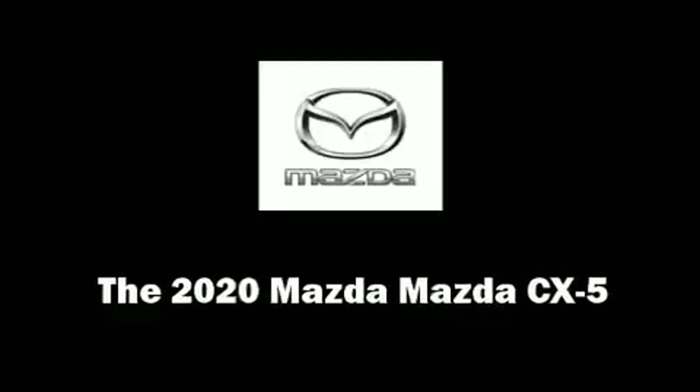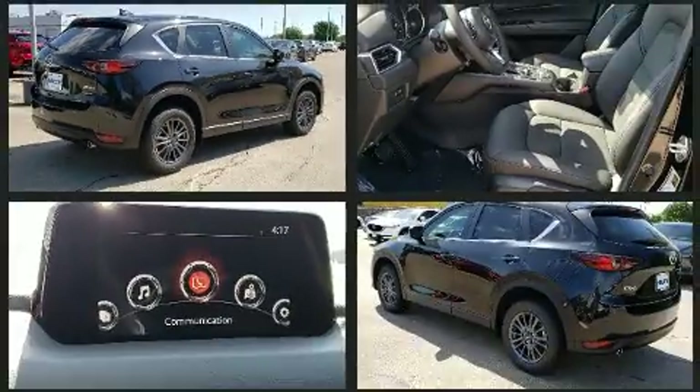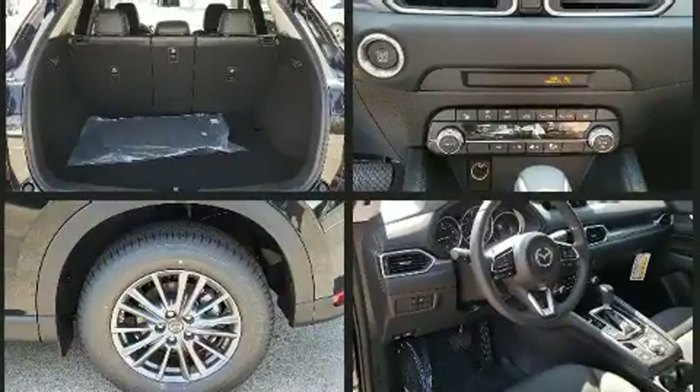You can expect a lot from the 2020 Mazda CX-5. Under the hood, you'll find a four-cylinder engine with more than 170 horsepower. And for added security, Dynamic Stability Control supplements the drivetrain.